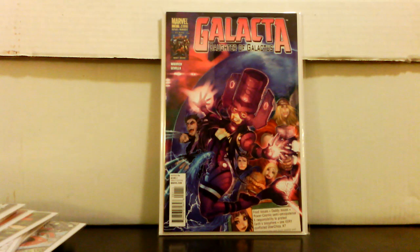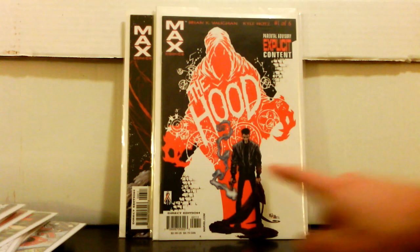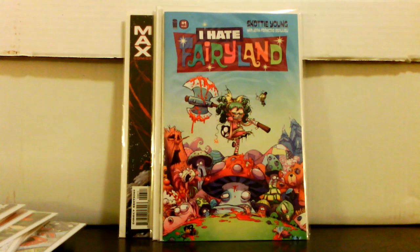Galacta, Daughter of Galactus number 1 — this book was doing pretty well for a while, selling for 20 to 30 at one point, but it's probably down to about 10 bucks now. The Hood, numbers 1 through 6 — number 1 is the first appearance of The Hood. This is a Marvel MAX series, one of the first MAX series like Alias — darker stuff like DC Vertigo. I had to pick this up. Also I Hate Fairyland number 1 for a dollar — pretty interesting storyline.